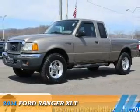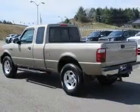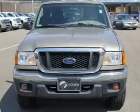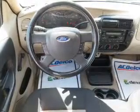Presenting the 2004 Ford Ranger. It's powered by four-wheel drive, a four-liter six-cylinder engine, and a five-speed manual transmission. The features include a tow package, alloy rims, anti-lock brakes, and privacy glass.